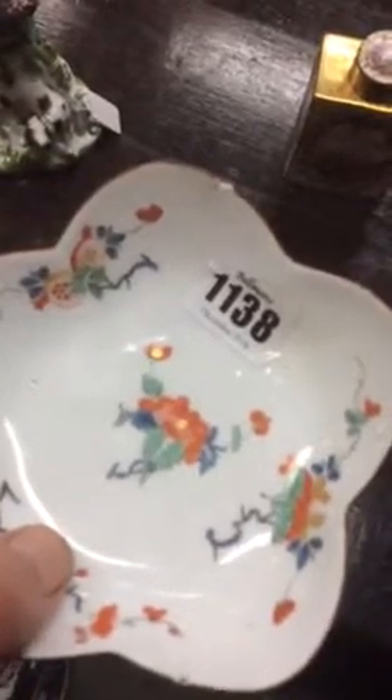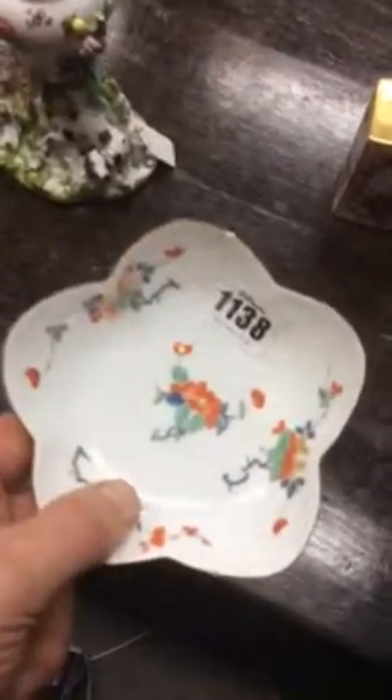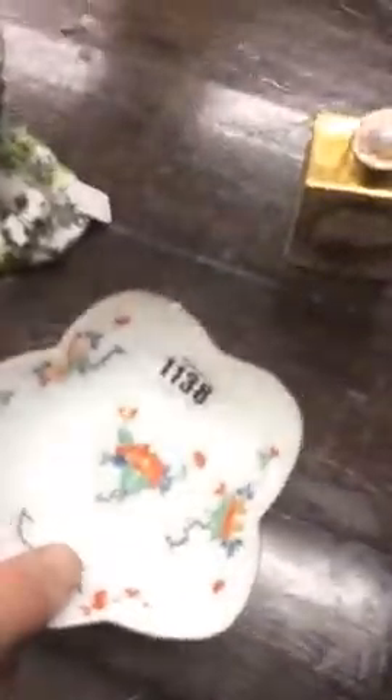Unfortunately it has some damage, which is a shame. So I'm not sure how saleable it is in this condition, even though it does have a rare mark.